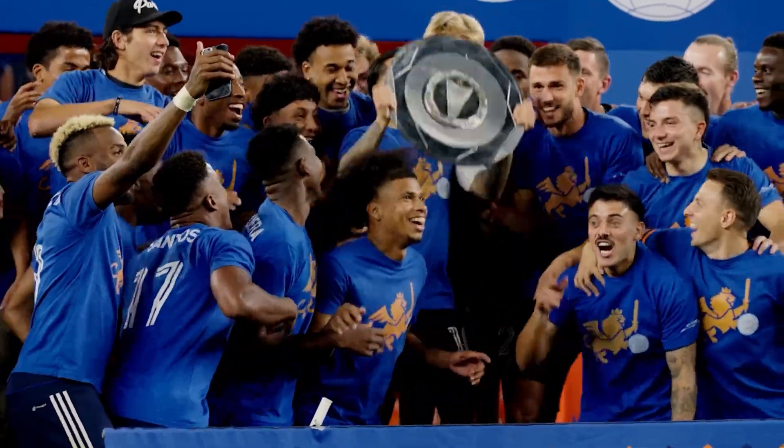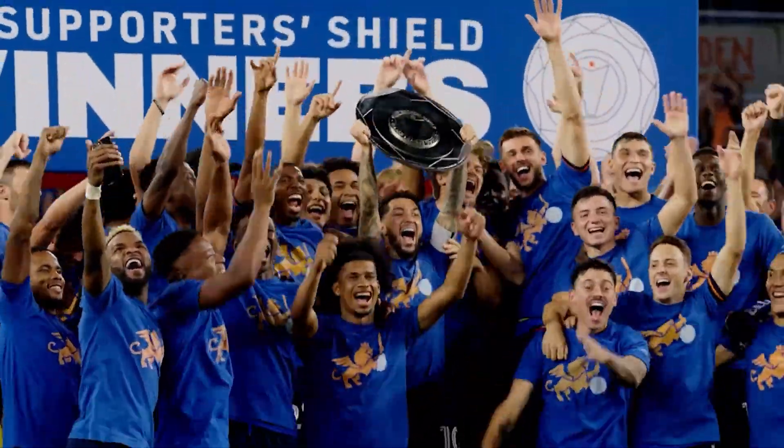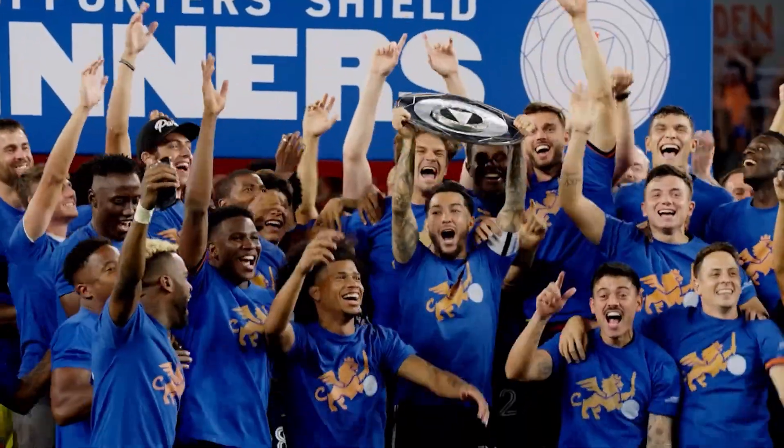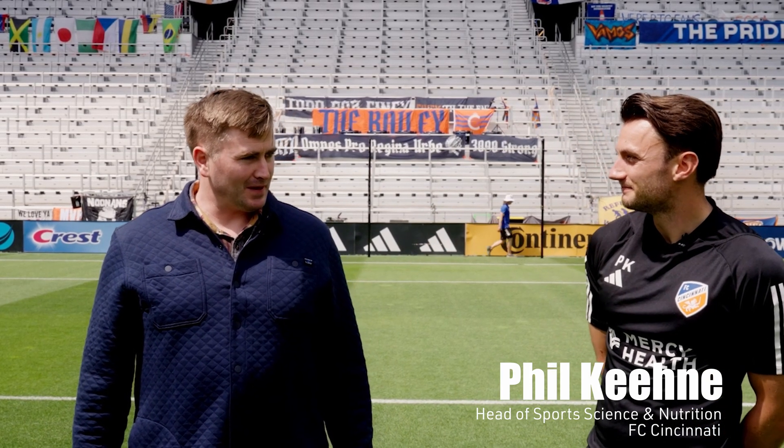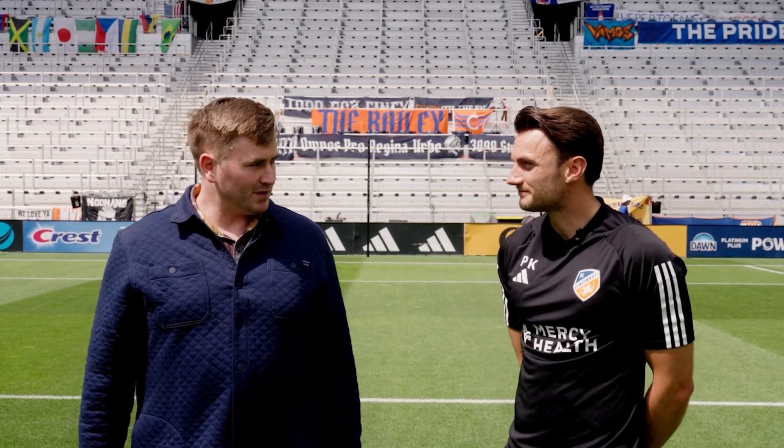Hi and welcome to Behind the Science with STAT Sports. I'm here at the MLS Supporters Shield Champions, FC Cincinnati. I have the pleasure to talk to the Head of Sports Science and Nutrition, Phil Keane. Hi Phil. Hey Darren, it's great to have you here. So tell us a little bit about your role with FC Cincinnati.